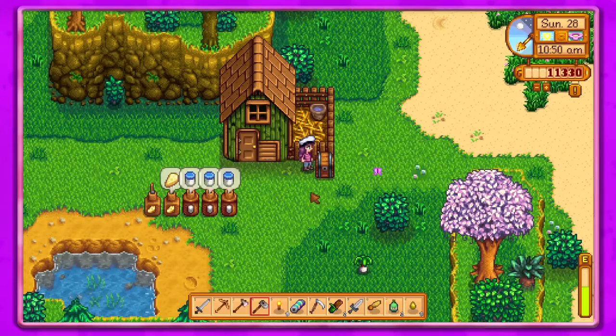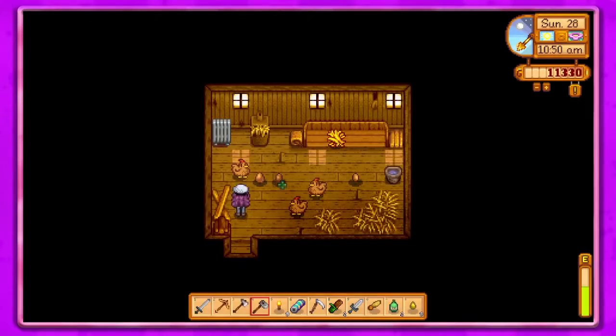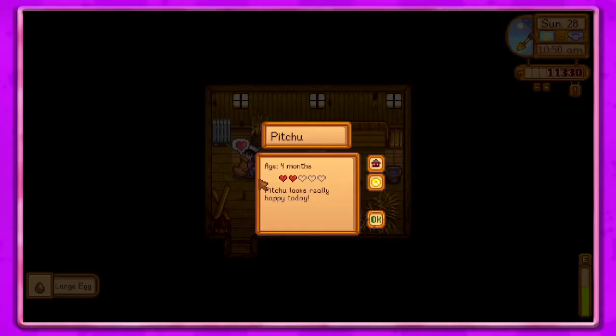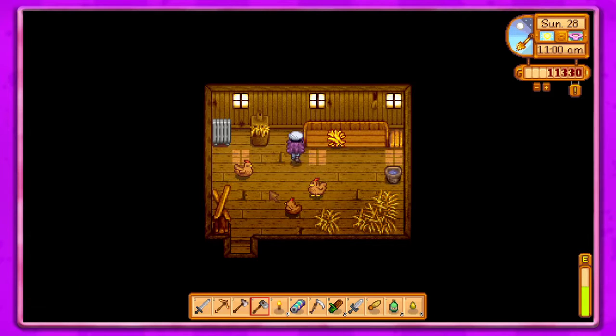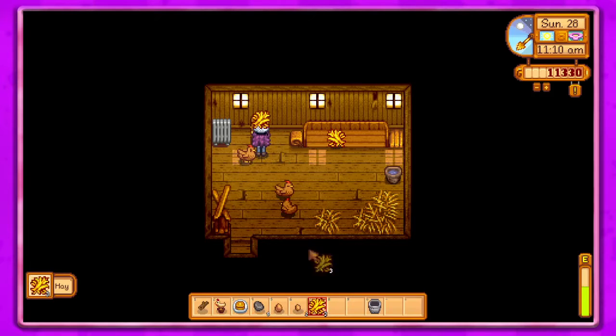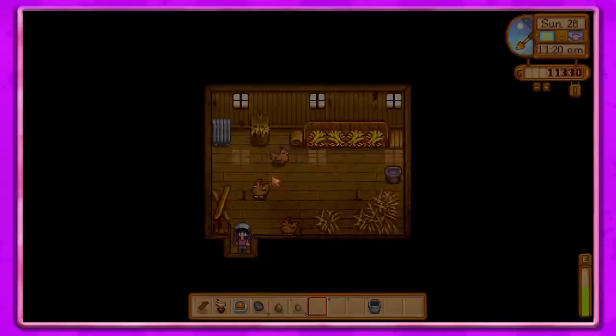Our inventory is kind of full, so I'm just going to put this stuff up for now so I have inventory space. All right, check on our chickens. So we could buy one more chicken to be full here, and get more eggs for more mayonnaise and all that fun stuff.